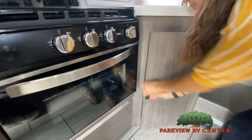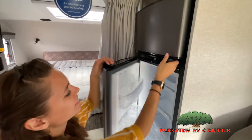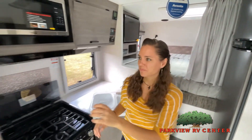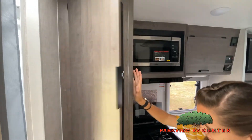Features, options, colors, fabrics and other specifications may be different from one RV to the next. So it's important to contact us right here at Parkview RV Center for actual details about this floor plan. We'd love to help you find just the right RV.